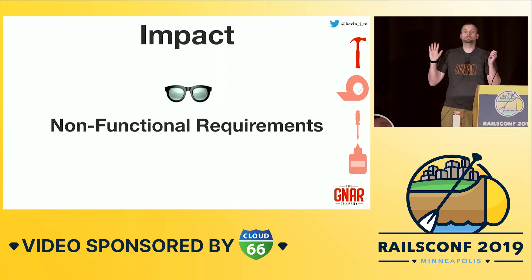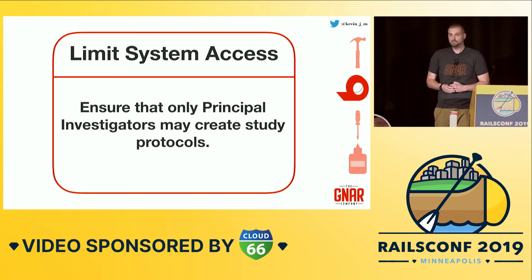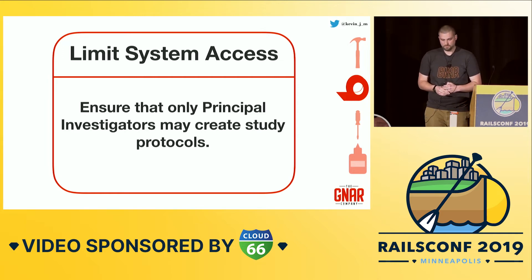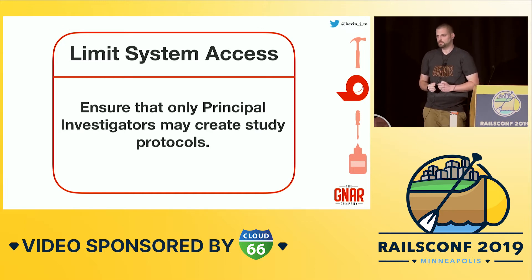Let's revisit our second criterion, which is cost. We'll represent it with tape, because tape is relatively abundant, you can find it pretty much anywhere, you can get the job done really quickly, and if you screw it up you can just remove it and try again. We'll grab our second ticket: make sure that only principal investigators can create study protocols. These folks have PhDs, they went to college for a million years, and this is their big payoff.